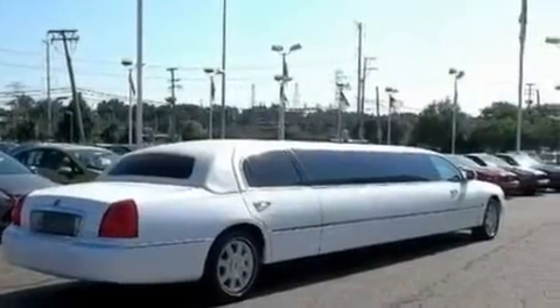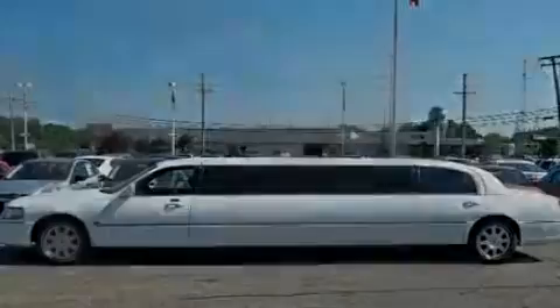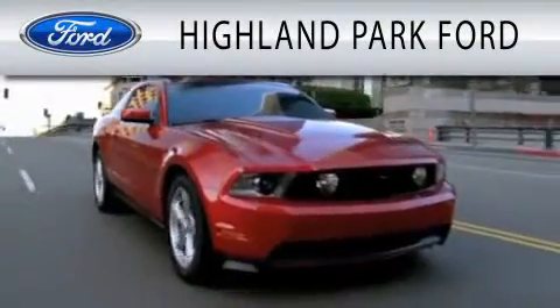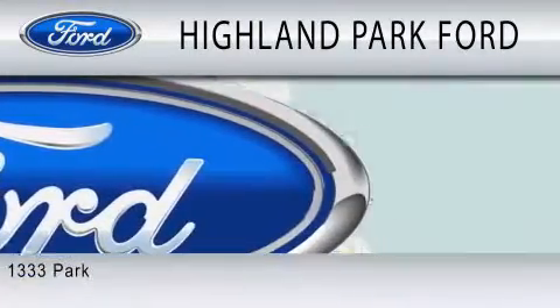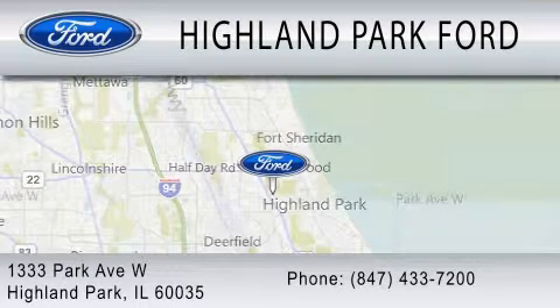This automobile won't last long at this price. Call and arrange a test drive now. Highland Park Ford is dedicated to doing everything possible to ensure that the experience you have selecting your next vehicle is as pleasant as possible. We're located at 1333 Park Avenue West in Highland Park.